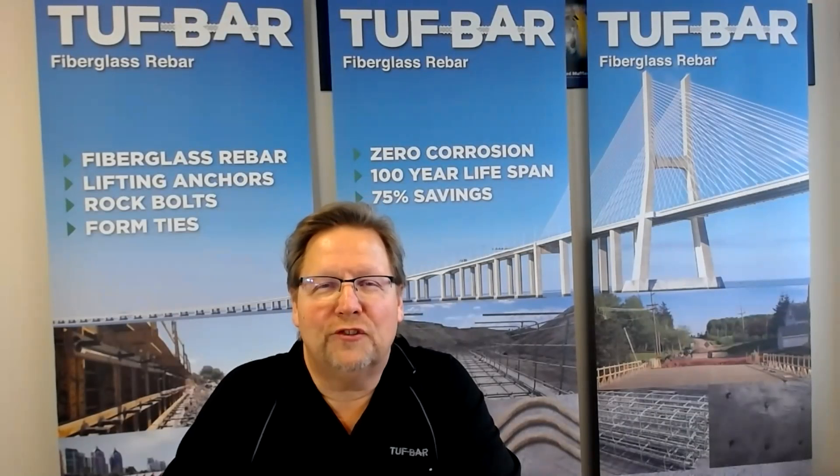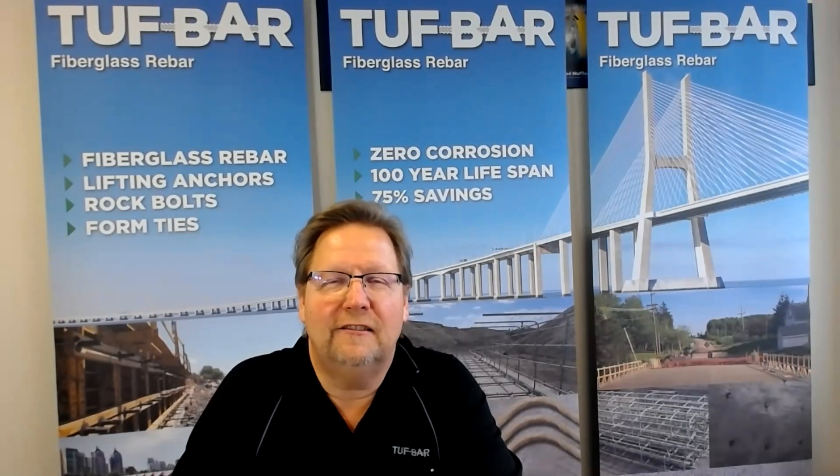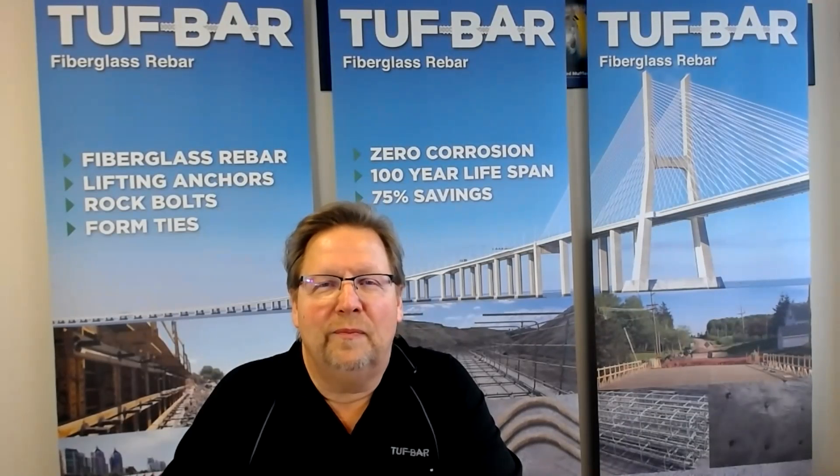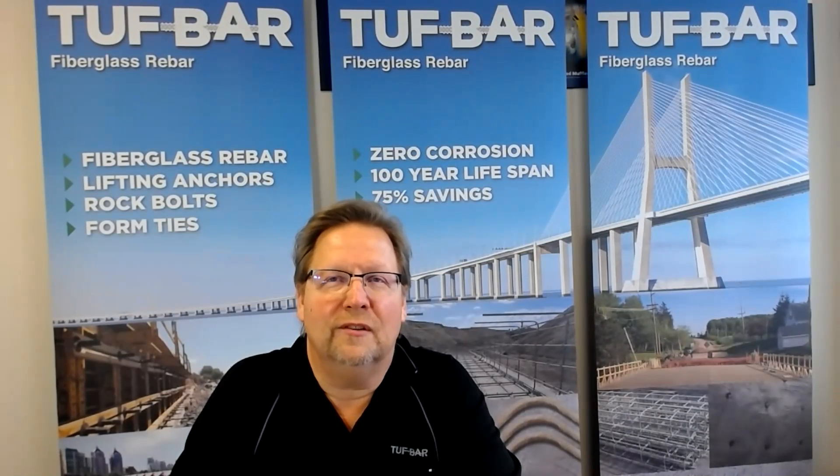Hi, my name is Randy Brandstrom. I'm with Tuff Bar Incorporated. We've been developing fiberglass rebar since 1998. I'm just going to go through a history of the company and where we're at today, and I'd like to share that with you through a PowerPoint presentation.